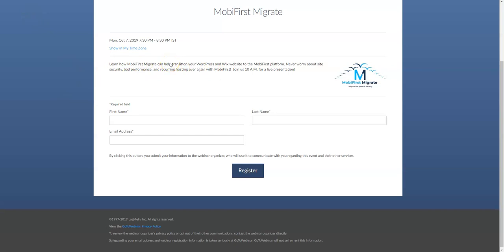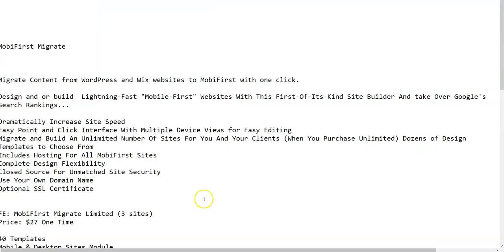This is happening just before the launch goes live at 10 AM EST on 7th of October. This information is only for those watching my review video prior to launch. For those already seeing this video after the launch has started, you may have missed out — sorry about that. Now let's begin and let me share with you what Mobi First Migrate actually is.